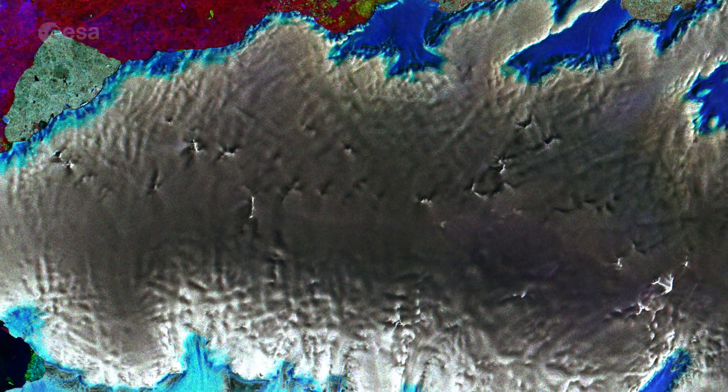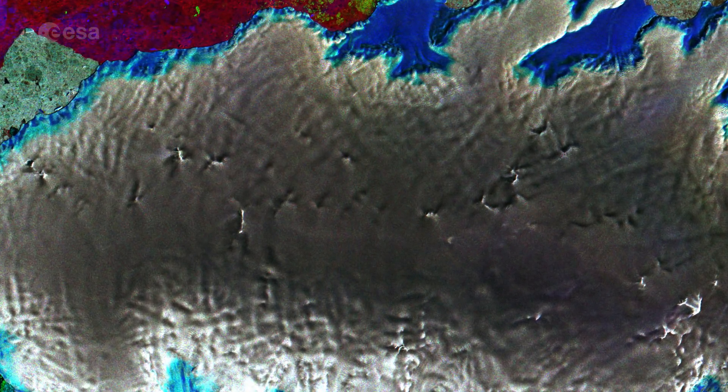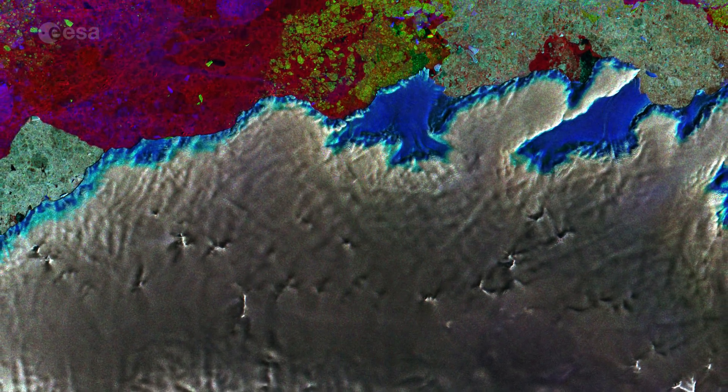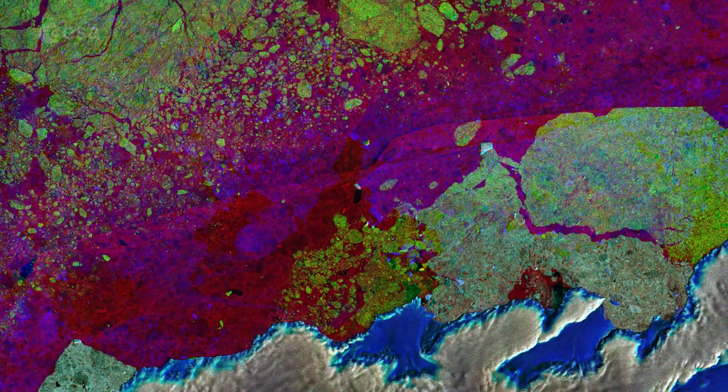The ice-covered island appears gray, showing no change over the three-month period. But changes in sea ice in the upper part of the image appear as speckles of green, red and blue.